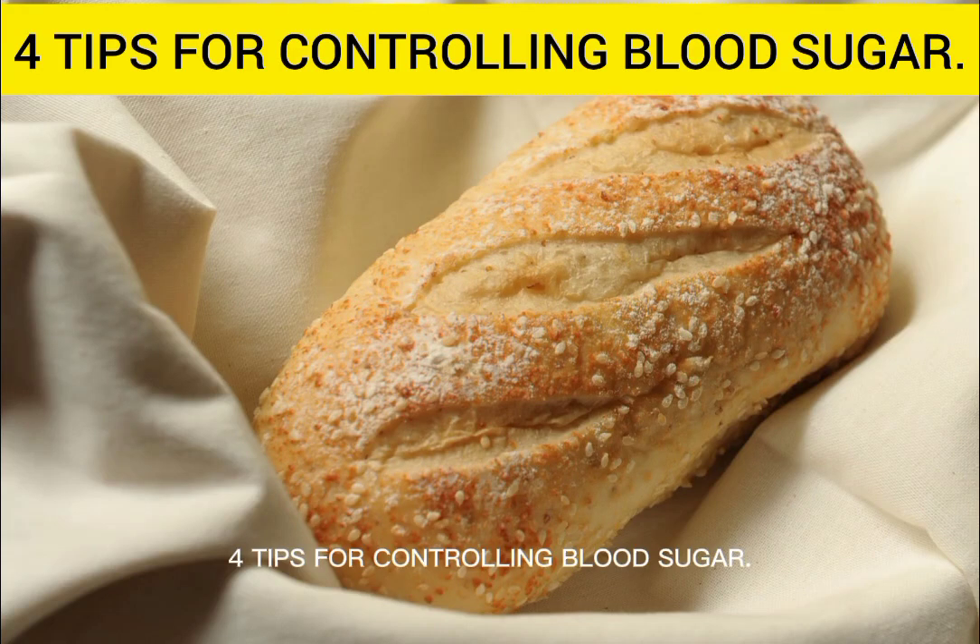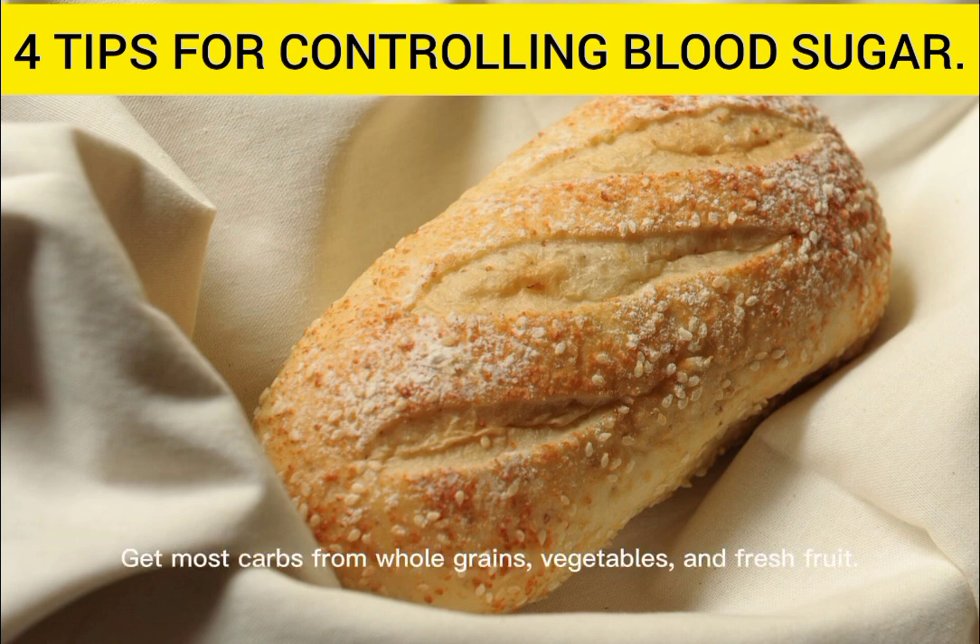4 Tips for Controlling Blood Sugar. Tip 1: Carbohydrate Limitations. Get most carbs from whole grains, vegetables, and fresh fruit. These foods are good because they also contain fiber, vitamins, and other nutrients.